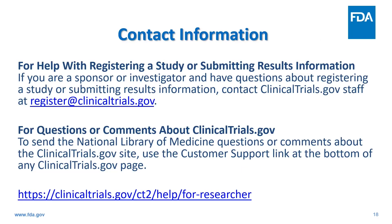That wraps up this presentation. I thank you for your time and thank SVIA for the opportunity to present. If you have any questions related to submission of registration and results information, please feel free to contact NIH at the email address provided, or at register.clinicaltrials.gov.